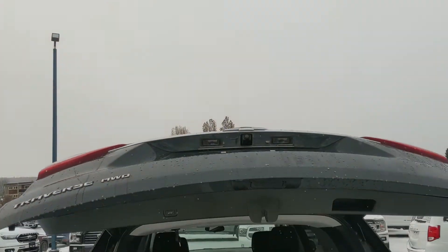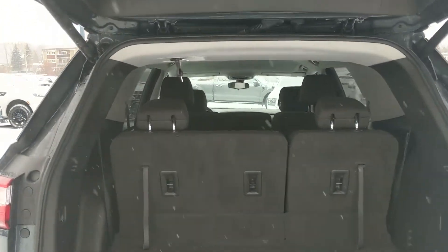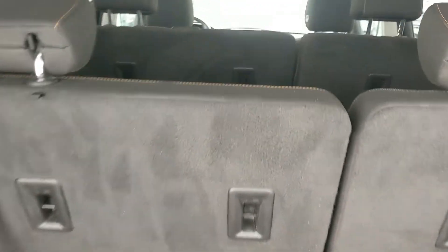First, looking into the back, we have a nice power liftgate that opens up and out of the way for you, revealing your cargo area and third row seating area. You do have seating for eight in this vehicle, with their own cup holders and everything back here.